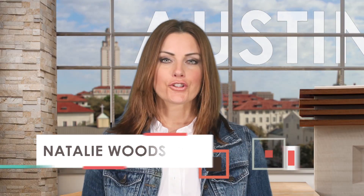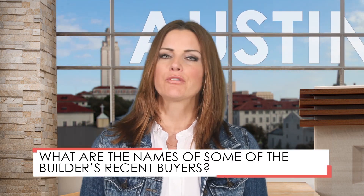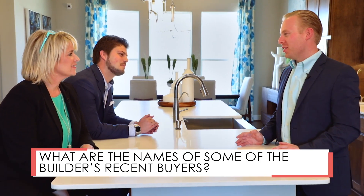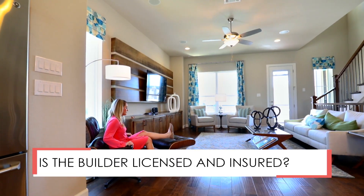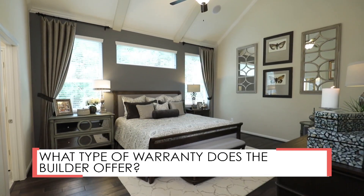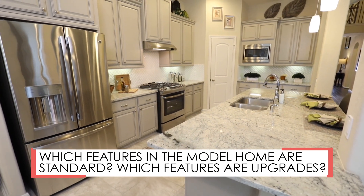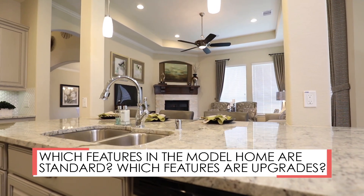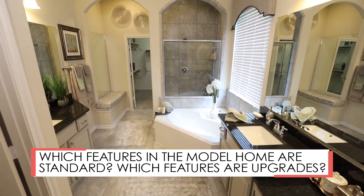Here are a few questions to ask your builder when buying your home. First, ask for the names of recent buyers — builders should readily give you the names of people who have bought their homes. You should ask if the builder is licensed and insured, and what type of warranty they offer. You'll also want to know which features in the model home come standard and which are upgrades, as you don't want to be surprised at the cost of features you thought were included. We've got more questions, but first let's check out these hot communities.